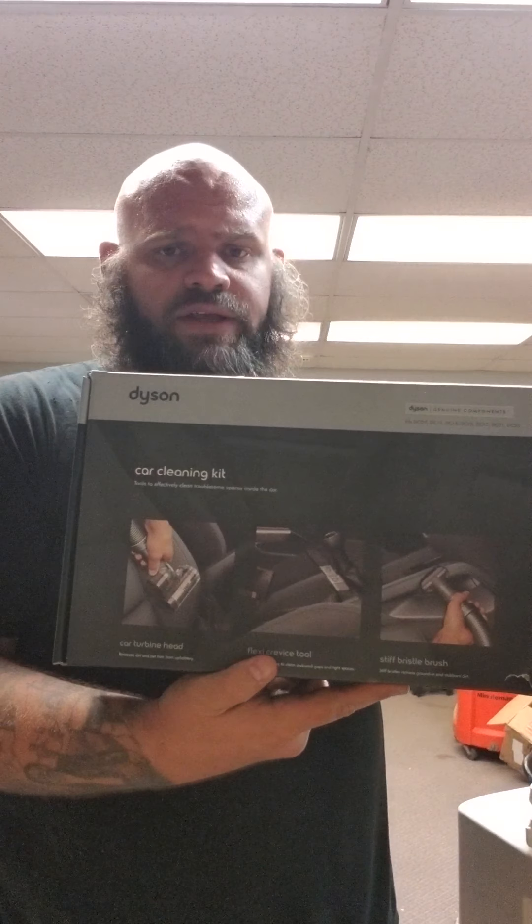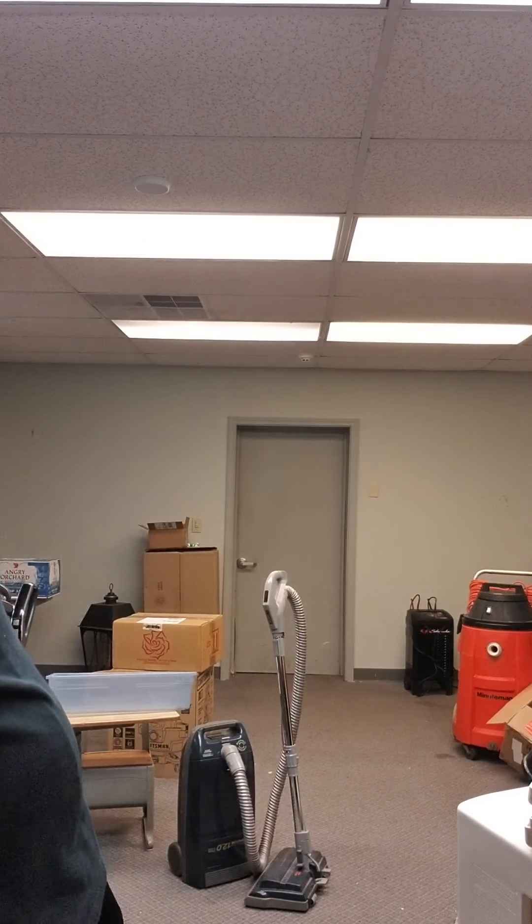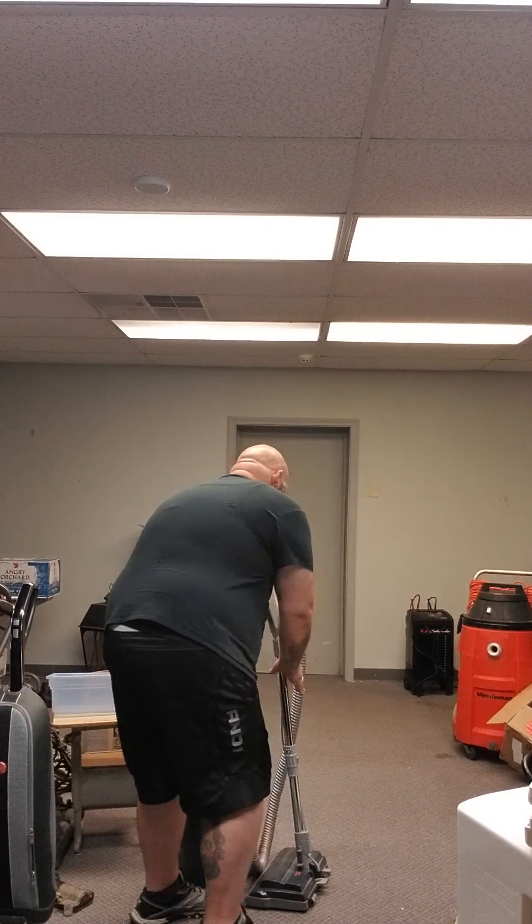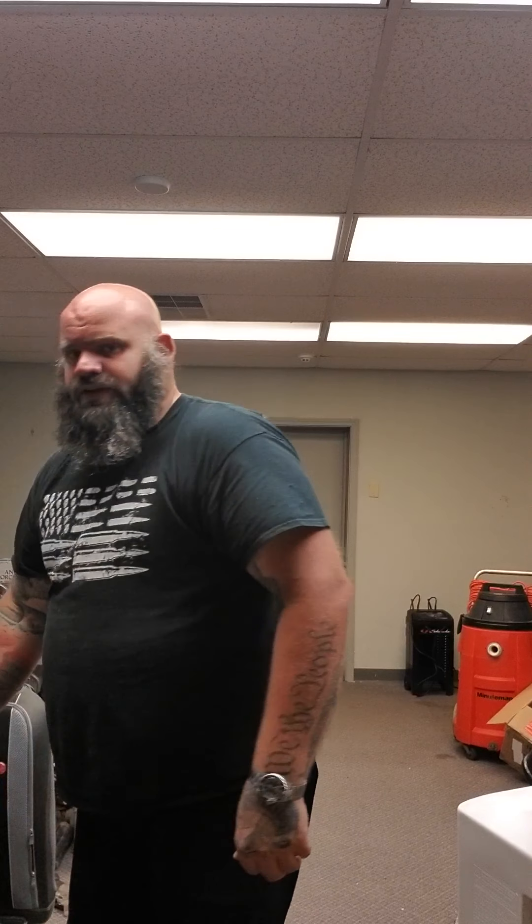Got this Dyson car cleaning kit — it works with several Dyson models, selling for like $30 to $35 shipped. Pretty decent old GE metal fan — it works, probably worth $30 or $40. Now I know I buy a lot of vacuums — I honestly hate vacuums. But I got the Kenmore Whisper Tone and Kenmore canister vacuum. All the models on those sell really well. You can just part them out really good — canister like $70 shipped, hose $40 to $45, and power heads like $40. That's like $130 complete working.